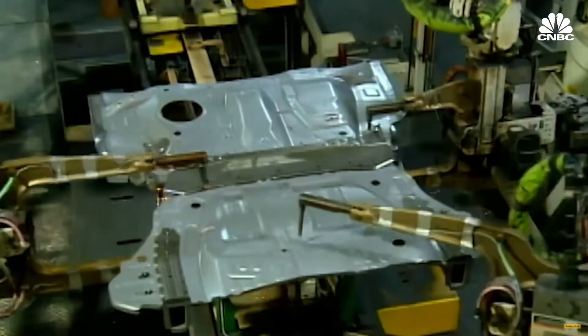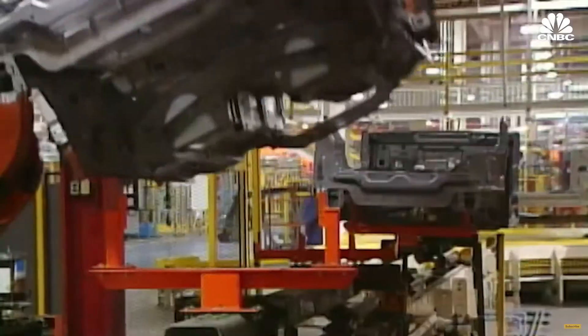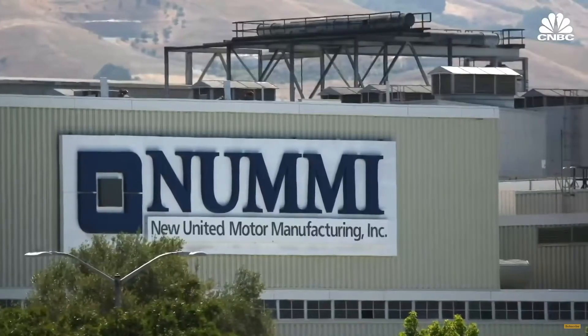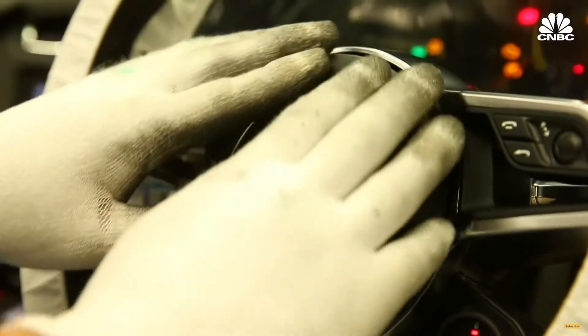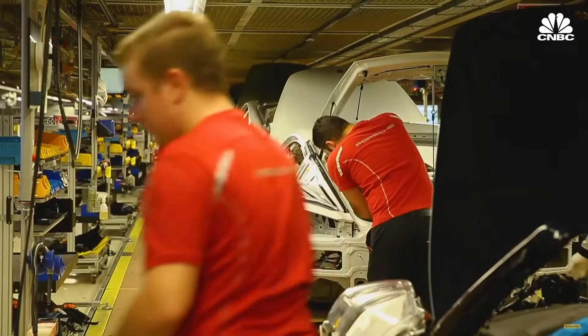In fact, other automotive manufacturers have tried to copy Toyota techniques to improve their own vehicles. General Motors set up a joint manufacturing venture with Toyota called New United Motor Manufacturing, or NUMI. Even elite European car makers have wanted to learn from Toyota. Porsche brought retired Toyota executives in to teach the company manufacturing techniques when Porsche was trying to make its own lower-cost Boxster car.